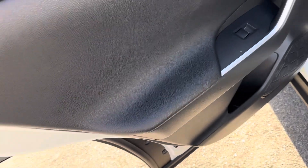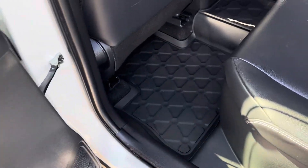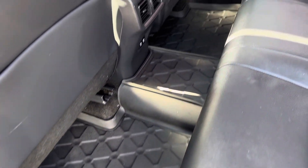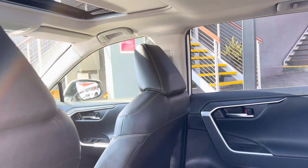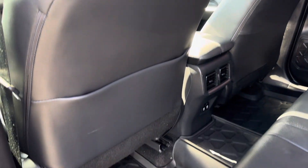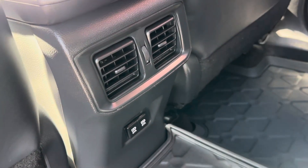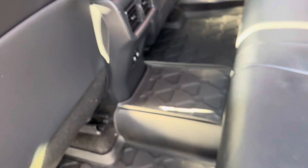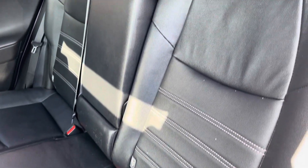Coming into the back seat now. Again, leather armrest, full-power automatic windows, and rubber floor mats throughout the back as well. I can't rate the rubber floor mats enough — I actually have them in my wife's car. Just a lot easier to keep clean, just pull them out, hose them down, ready to go. Two USB points in the back with your rear aircon vents, and of course leather interior throughout the back as well.